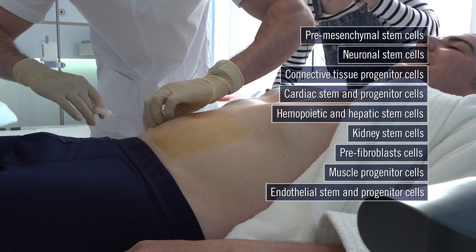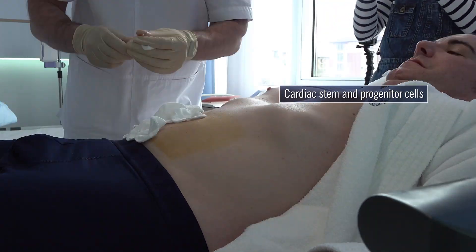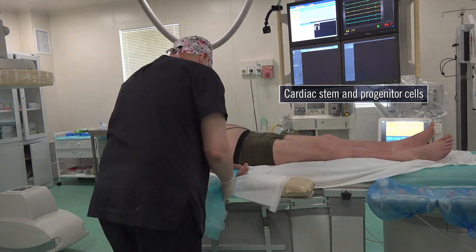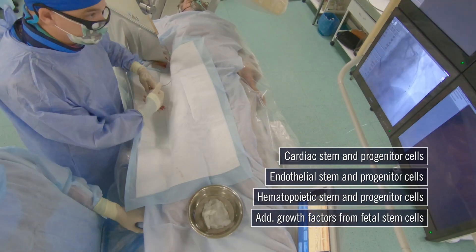In my personalized mixture, I also received fetal cardiac cells to protect and regenerate my already healthy heart. But some patients with heart disease received the fetal cardiac cells, along with a mixture of other related fetal stem cells, directly into the heart via an intracoronary procedure.